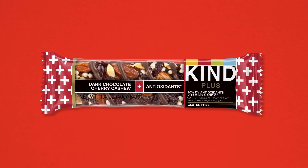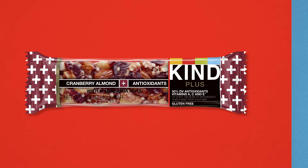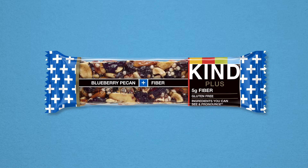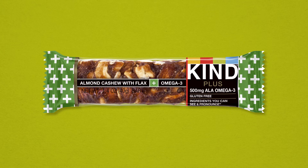What? There's dark chocolate cherry cashews plus antioxidants, cranberry almond plus antioxidants, pomegranate blueberry pistachio plus antioxidants, blueberry pecan plus fiber, and almond cashew with flax plus omega-3.